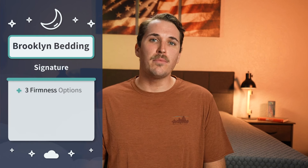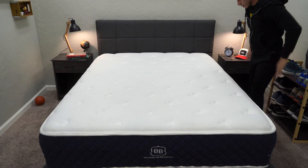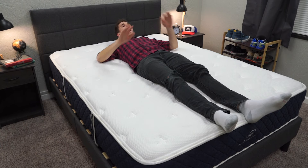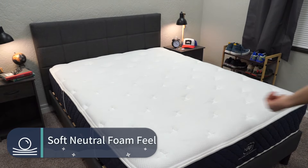Jumping right into this, we have our first pick, which is pretty much our editor's choice over here and has been for many years at the Slumberyard. This is the Brooklyn Bedding Signature mattress. This is probably one of the best values within the online space for a hybrid bed of this quality. It's the most popular and accommodating hybrid bed from Brooklyn Bedding, which is a really popular US-based brand. In terms of overall feel, it just features more of a soft neutral foam feel.